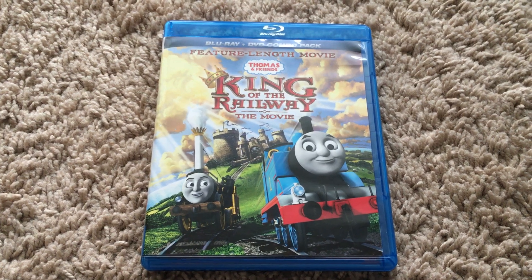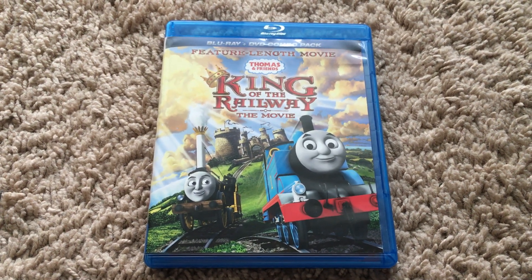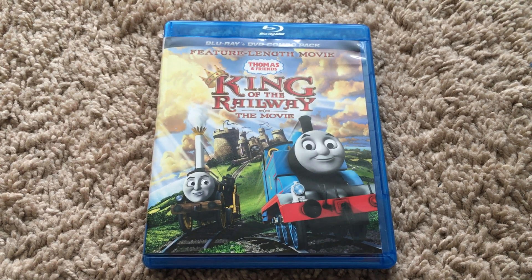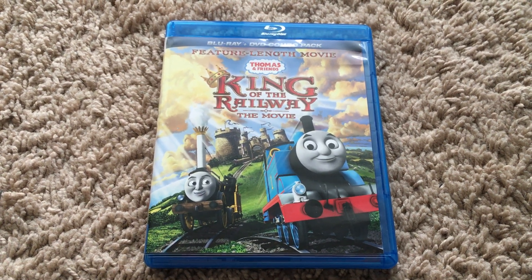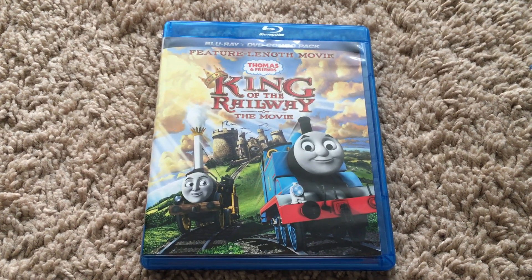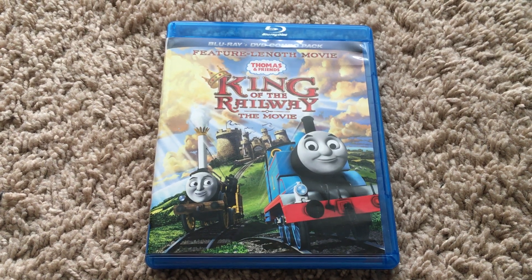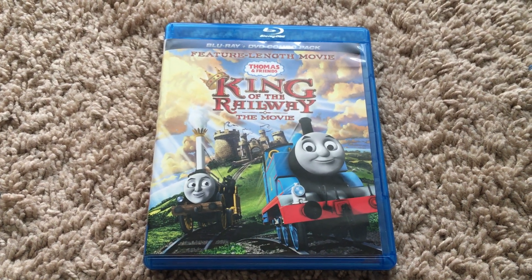That's the plot of King of the Railway, which I forgot to mention in my DVD review. What do I think of it? It still holds up to this day and it's one of the best Thomas movies. It's my second favorite Thomas movie — as you all know, The Great Discovery is my all-time favorite. I say King of the Railway is worth watching; if you guys haven't seen it, give it a watch.